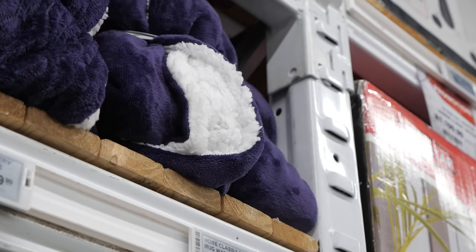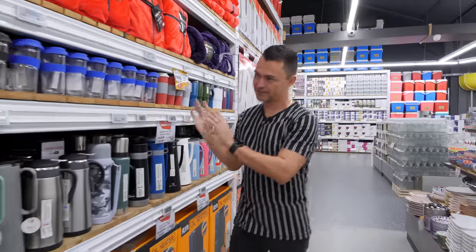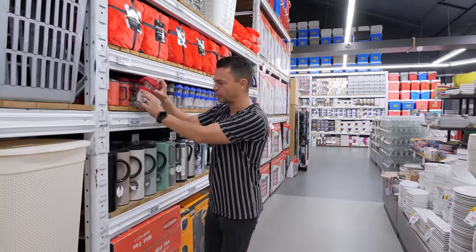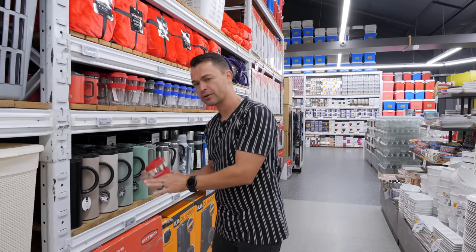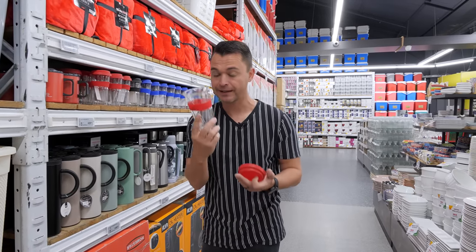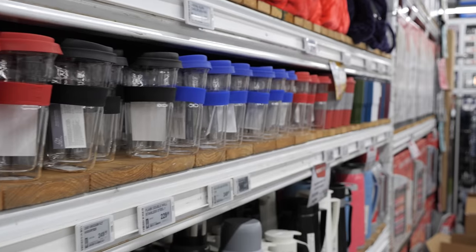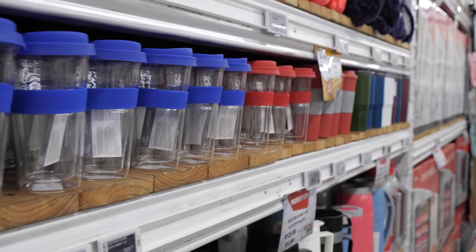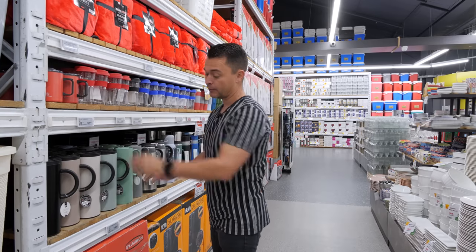Let me take you back to the flask section. This is a double wall mug, so for those of you that don't like the flask-looking thing, you can get these double wall mugs. You can put your coffee in here — it still keeps it nice and warm even though it's made out of glass, and that's because of the double wall. It obviously comes in various colors.